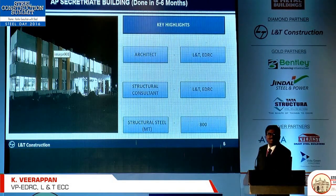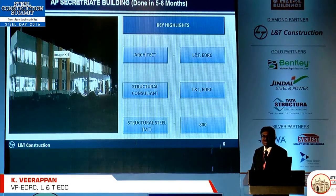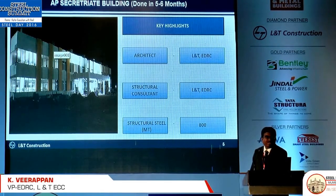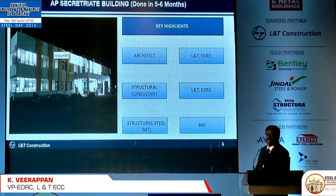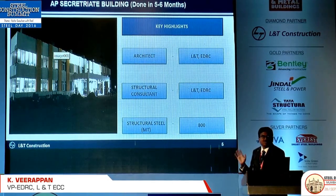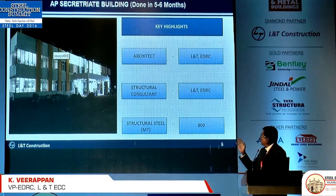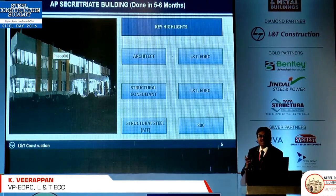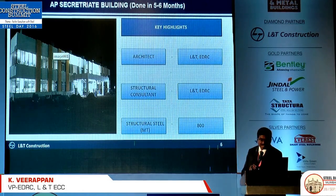This morning there were a lot of discussions about how to use steel, how to combine composite construction, and whether it is effective for all kinds of projects. We recently did a project for the AP Ceremonium where they wanted to complete the building in 5 to 6 months. So we went for a combination of in-situ concrete, precast elements, and steel — achieving it very effectively and at minimum possible cost.